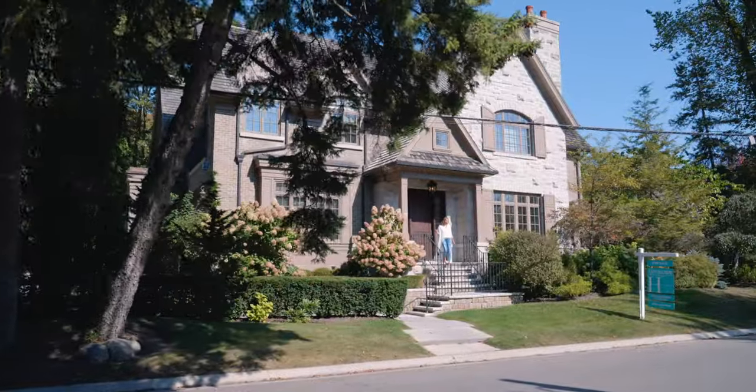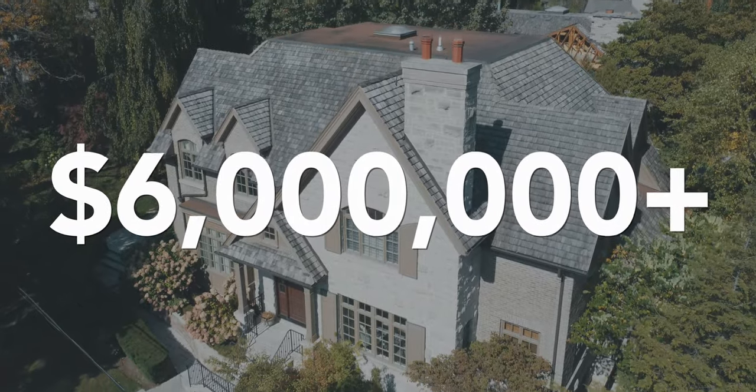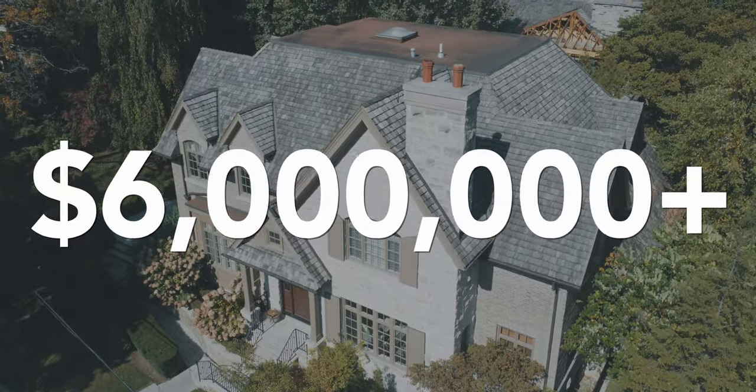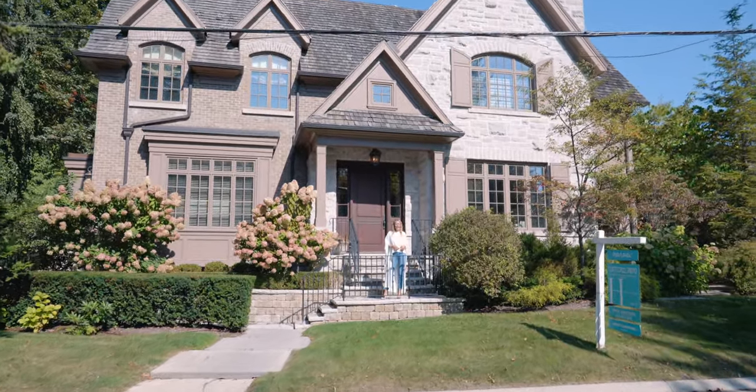It's home tour day and I am so excited to present this over 6 million dollar French inspired custom house to you guys. There's so much I want to show you, let's go inside and have a look.